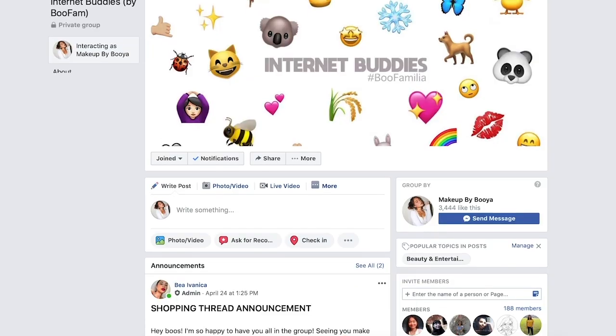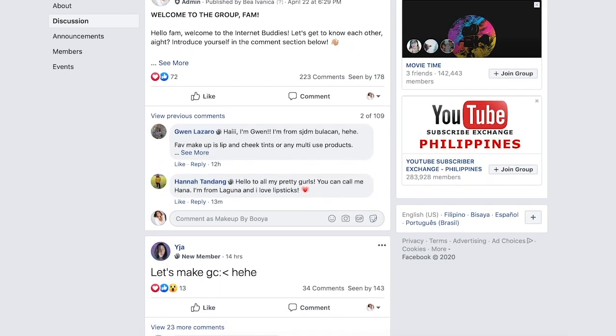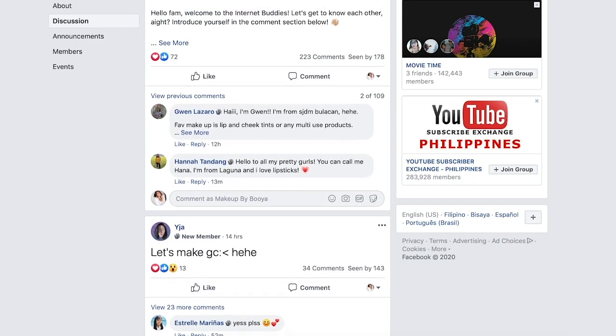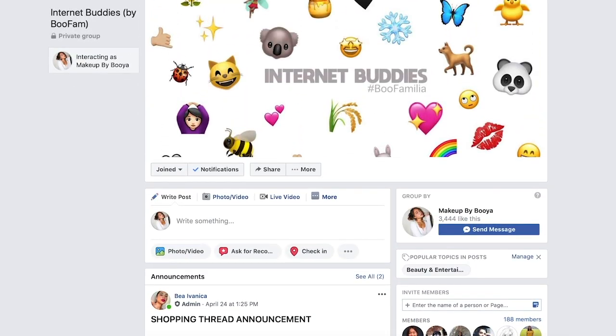So those are the swatches, guys. And before we discuss the shades — kung ano yung mga prefer ko, ano sana yung mga wish ko na ginawa nila sa selection ng shades — meron tayong Facebook group called the Internet Buddies by the Boo Familia. If you want to be a part of that group, just click the link in the description box below and it will lead you to our Facebook group. You can share memes, ask beauty questions, share skincare or makeup tips, and be friends with like-minded people. Just make sure you answer the group questions completely, because I decline requests na hindi nag-a-answer ng group questions.